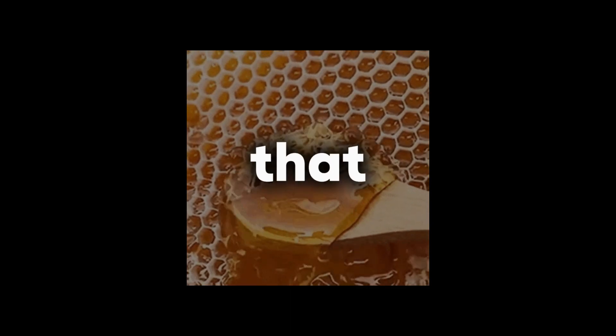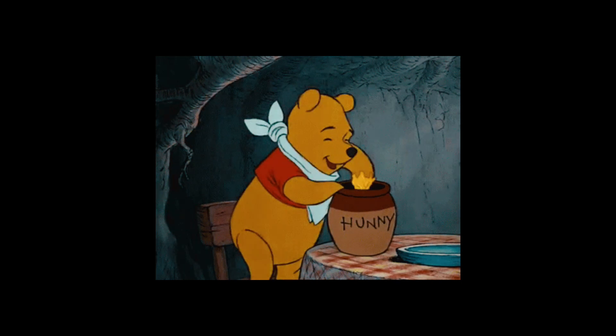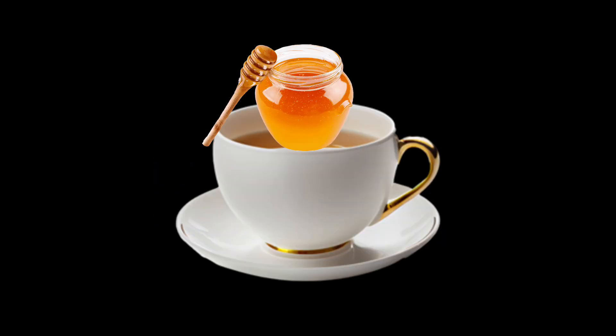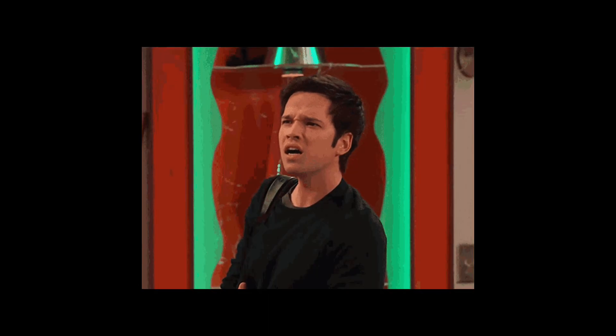All right, let's talk about honey — that golden nectar, the bee juice, the stuff that makes Winnie the Pooh look like a total lightweight. We sprinkle it on our toast, pour it into our tea, and sometimes even use it for DIY face masks. Questionable choice, but hey, go ahead and be yourself.